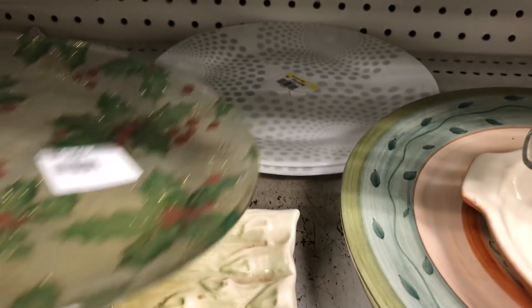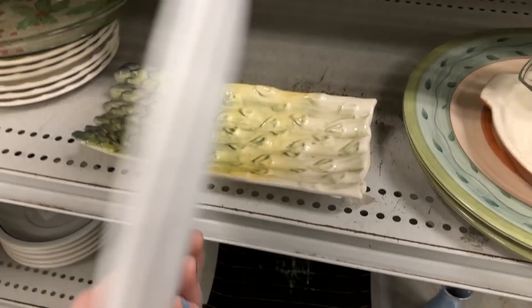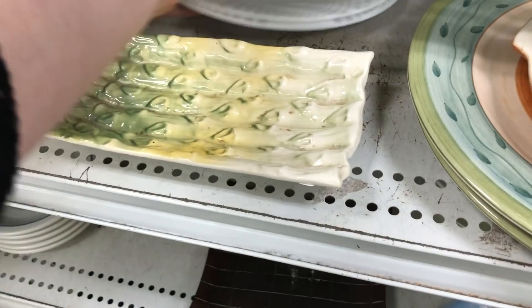Curiosity got the best of me and I wanted to see what these were. They looked like Corelle to me — didn't know what the design was — and to my surprise it was actually put out by Weight Watchers. I did not know Weight Watchers made dinnerware. Did you guys know that?